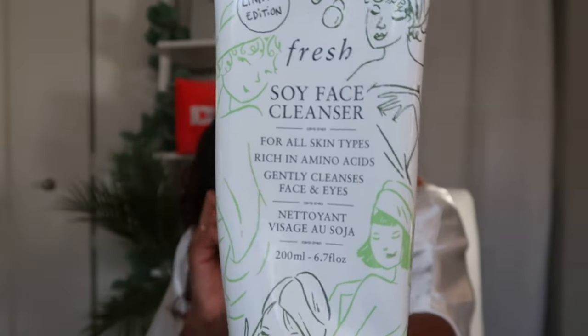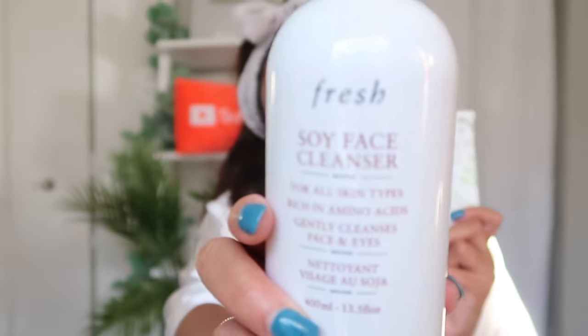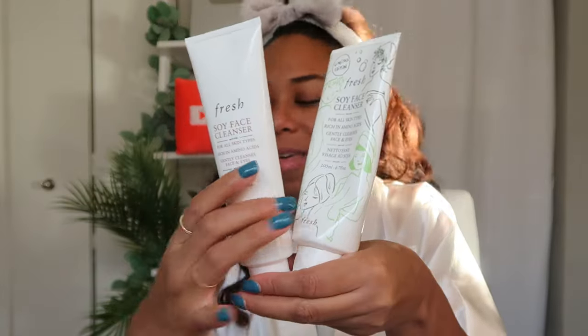Without further ado, let's go in order of how I do my skincare routine in the morning. The first thing I do is cleanse my skin. The cleanser I love is the Fresh Soy Face Cleanser — this is the value size. During the Sephora VIB sale I bought the bigger version, so you might see it in a big or small bottle. I stock up on this because it does last a while — and with 20% off at the VIB sale, it's worth it.